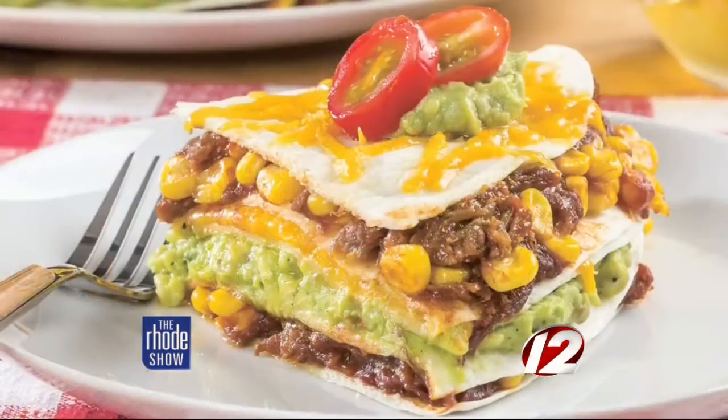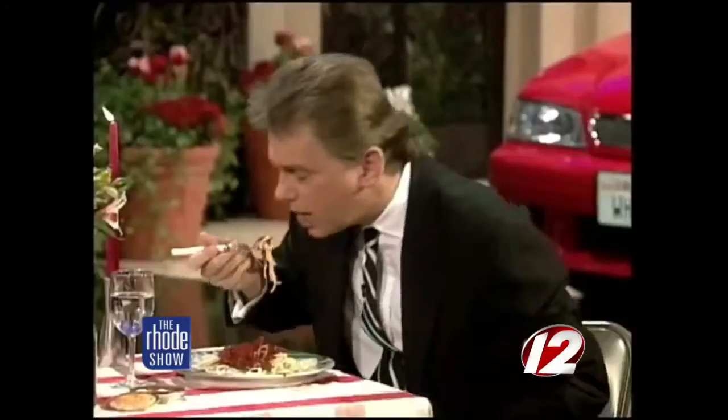Our goal with this book is to weave you into the show in a way that's never been done before. It'll be like having dinner with Pat and Vanna.